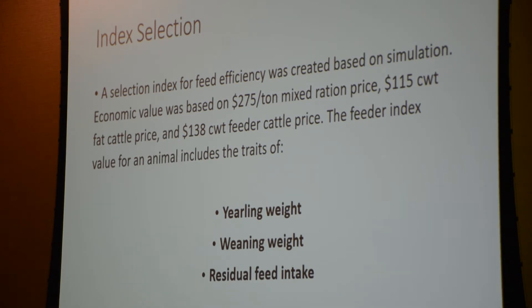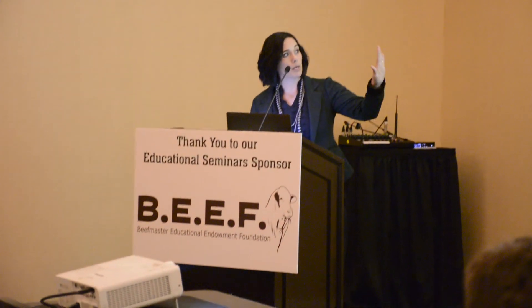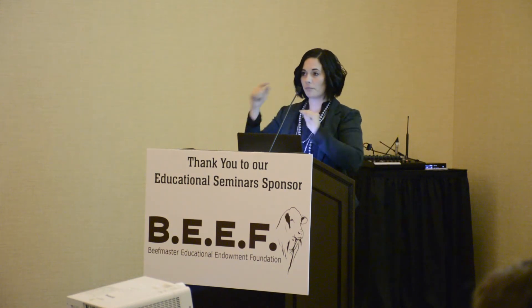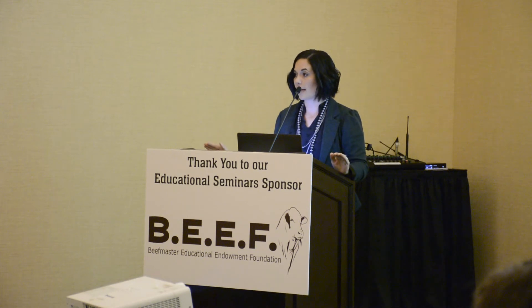I put the economic values up here. We set up a simulation based on some economic values, put in every trait involved in the analysis, and the simulation tells us which traits are more important for feed efficiency and what to weight them as. People get really caught up on these economic values and the weights, but more important than the specific economic values is the distance between them — how they rank animals relative to each other. You can multiply all these economic values by 500, but if they're still the same distance apart and not flipped, they'll rank animals in the index the same.